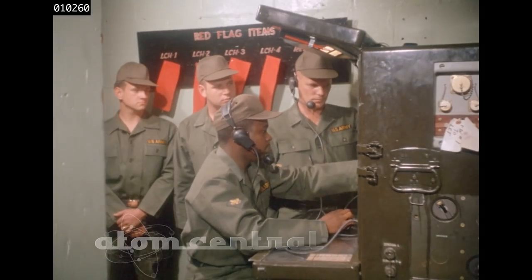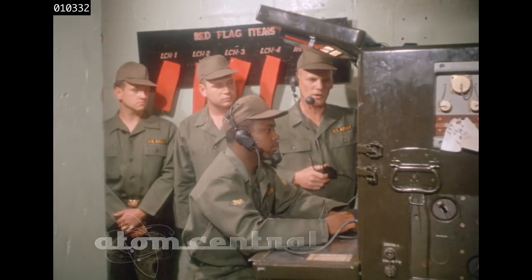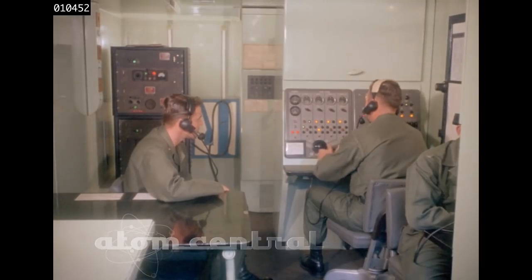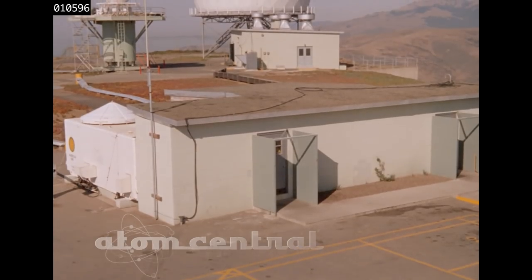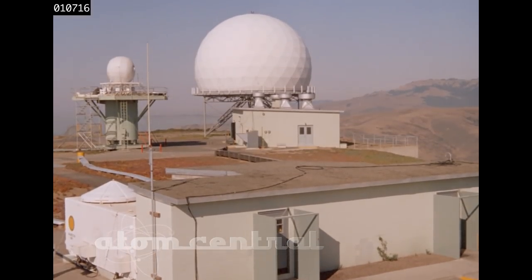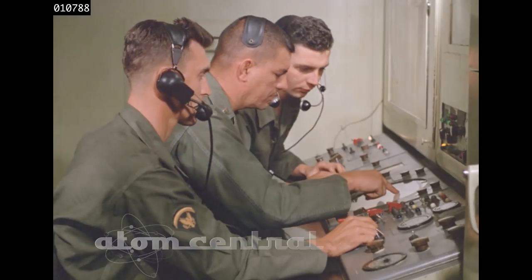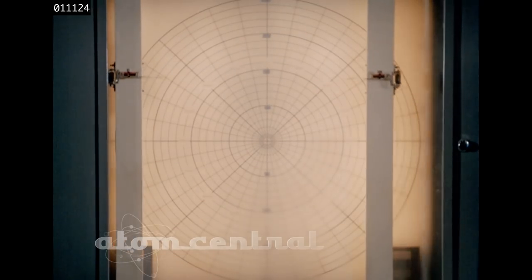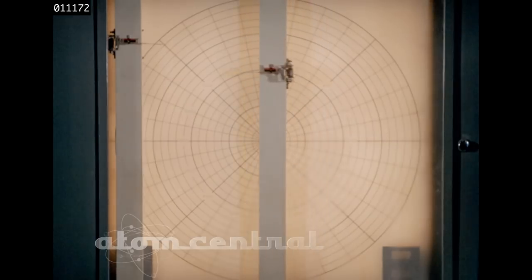The ready-to-fire information is sent to the launching control station where the launching control officer selects the section from which the missile will be fired and relays the information to the battery control area. In the director's station trailer, the battery control officer has assumed battle stations and is prepared to conduct the engagement. Displays keep him informed of what is happening in his battery and its defended area.